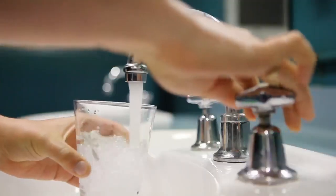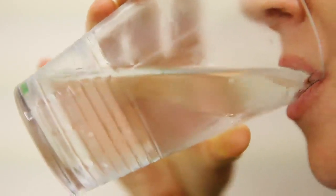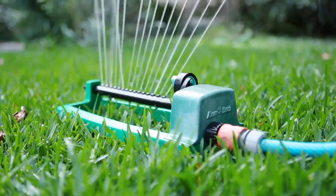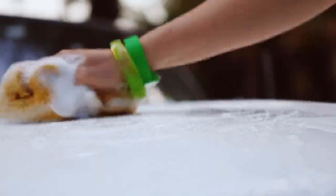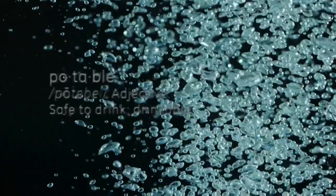We are producing recycled water that is equal to a drinking water standard, and that gives people the confidence to use it in a variety of ways — for things like watering the garden, or even something as simple as washing the car, which over the last five to ten years of drought have been cut off as activities you're allowed to do with potable water at your house.